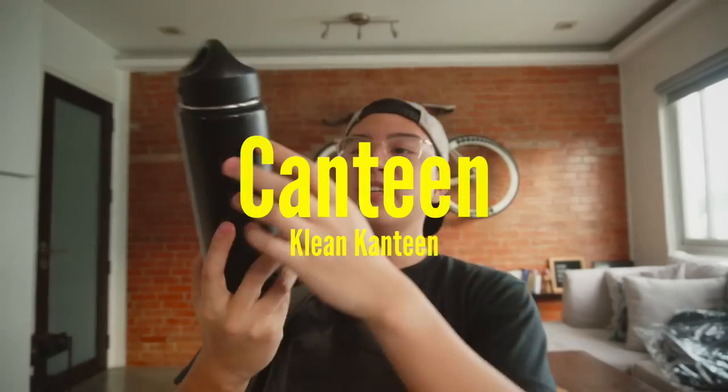Next, we have a clean canteen — actually it's Janina's really, but I don't think it's used too much so I just use it. Sorry, Janina. I love these things because they can bounce around in your bag, they don't spill or leak, and they keep your drinks either hot or cold for a long time.